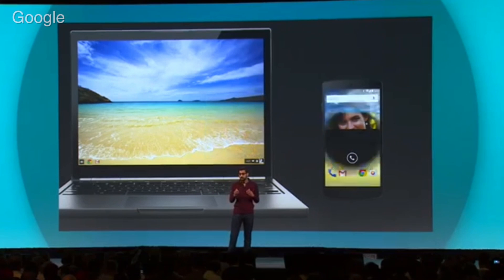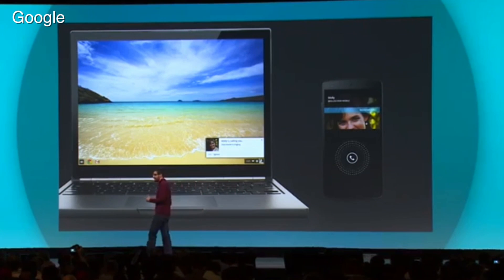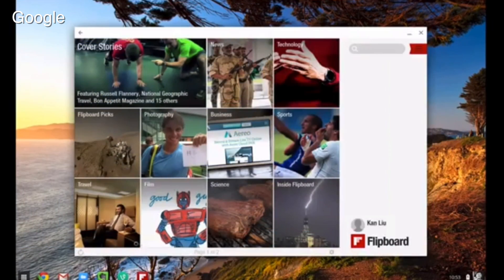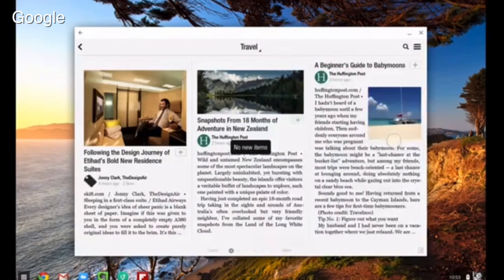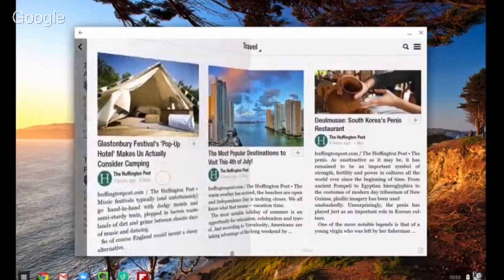Google also has a product that appears on desktops and laptops: Chrome OS. Chrome OS will, in the future, be able to run Android apps. This is super important because Chrome OS didn't previously work very well offline — running Android apps gives it that offline functionality.